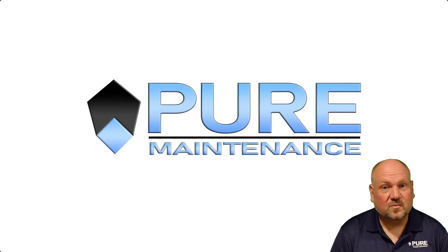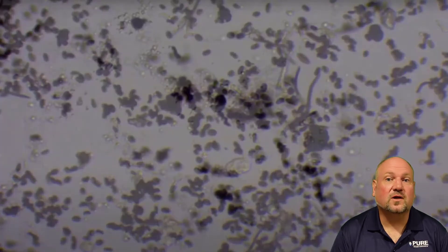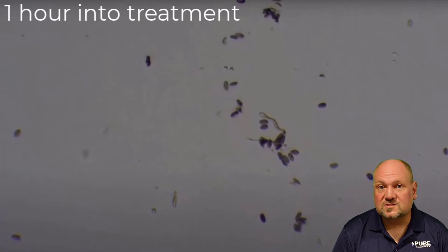This is what puts the Peer Maintenance Dry Fog System way above any other treatment options available. Our two-part dry fogging system eradicates mold spores and breaks down mycotoxins in your home — and now you know why that's so important. We kill the mold that you can't see. This is what we do.